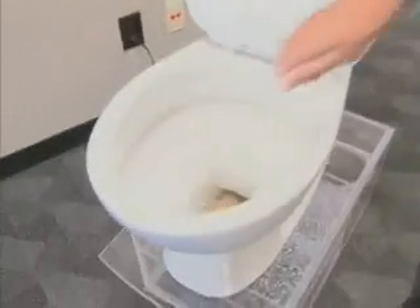To demonstrate the flushing capacity of the Karoma toilet, we have a russet potato. Now typically, a toilet with a 2.25-inch or a 2-inch trapway cannot flush a 4-inch potato. However, to demonstrate, we will flush this potato.